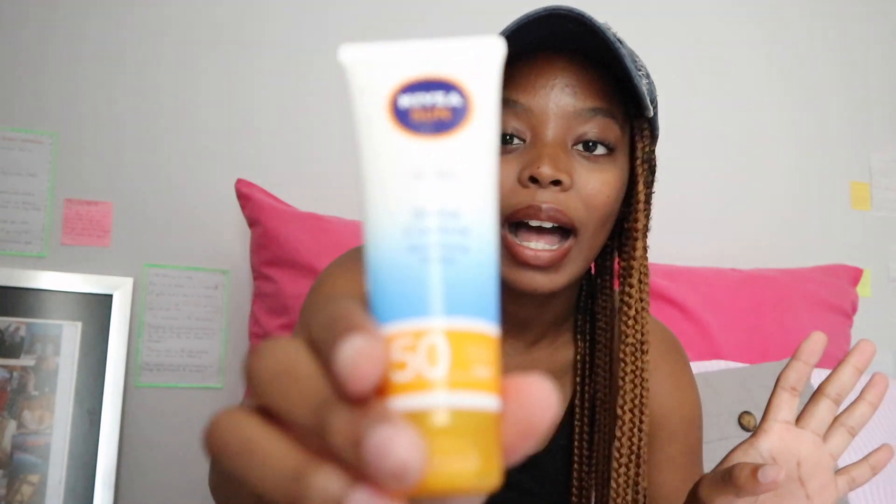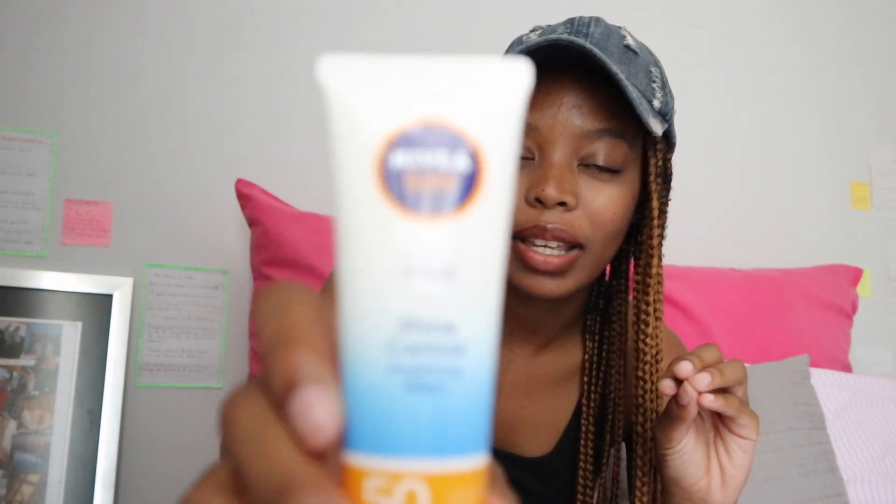I also got myself a sunscreen because it is so important, especially with how hot the sun has been. I got the Nivea Sun UV Face Shine Control Mattifying Effect sunscreen. I really love this product — it's not one of those sunscreens that leaves you with a white cast. It absorbs into your skin really well. And it's important to use even indoors, since phones, laptops, and TVs do emit UV light.